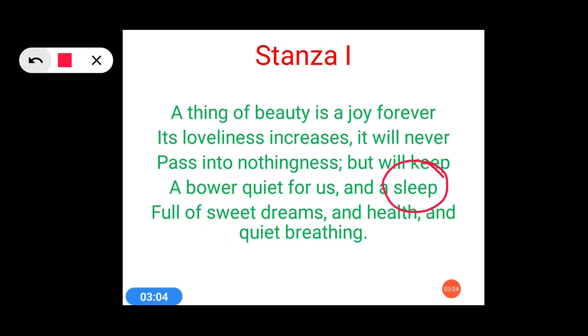One more poetic device used here is metaphor. Metaphor means an indirect comparison of something with something, whereas a direct comparison is called a simile. Metaphor has been used here in 'bower quiet.' Bower means a shady place and quiet means calmness. It means the calmness of the bower is compared to the calming effect of beautiful things. These are the poetic devices used in stanza 1.